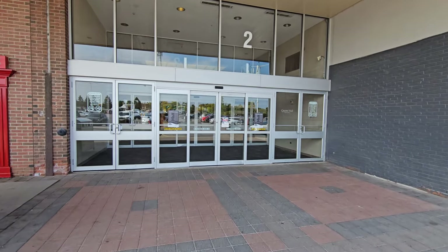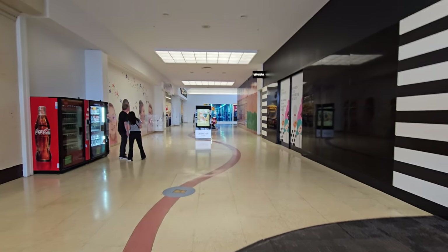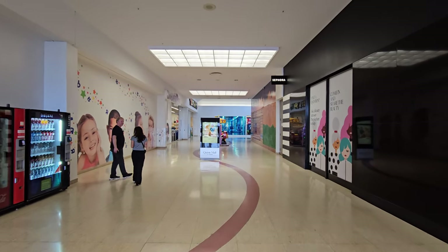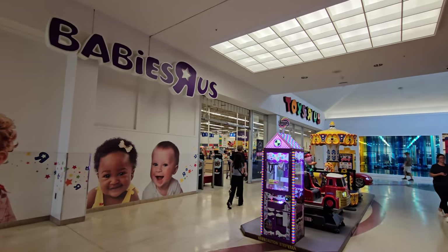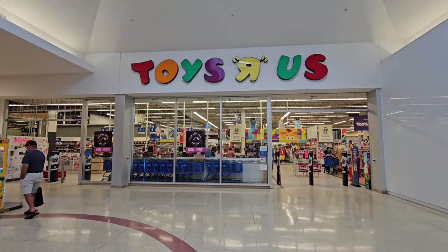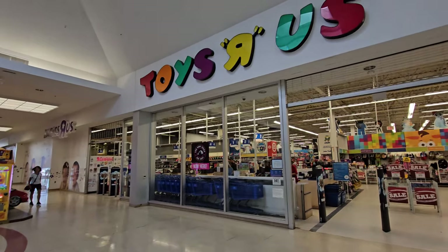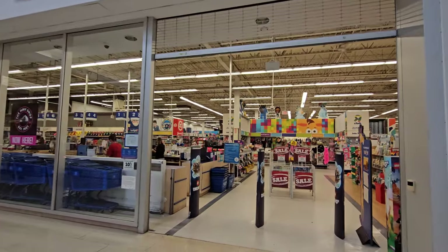I promise you, if they have any GI Joes, I'm gonna be buying them. Look at this — it's actually inside a mall. They got the Babies R Us sign and the Toys R Us sign over here. I am like shaking, I'm so excited right now. I honestly don't know if we're gonna see any Halloween stuff in here, but I had to put Halloween in the title or else it throws off the YouTube algorithm.